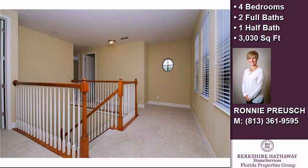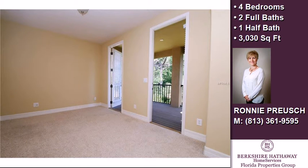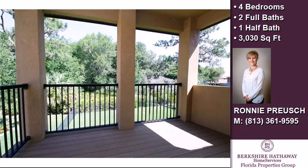The approximate square footage is 3,030 square feet. This property is represented by Ronnie Kroosh, Berkshire Hathaway Home Services, Florida Properties Group.